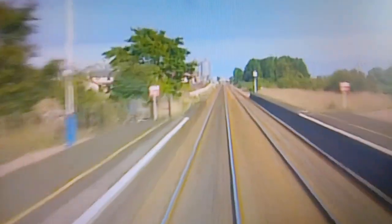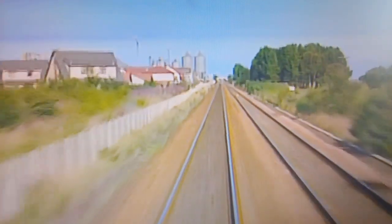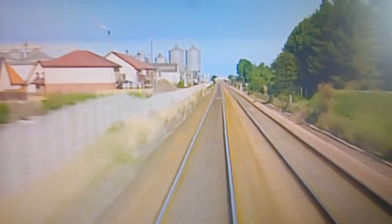Now the line runs out into the open and crosses various golf courses, such as Carnoustie, which only a few weeks earlier was the venue for the 1996 Scottish Open Golf Tournament.